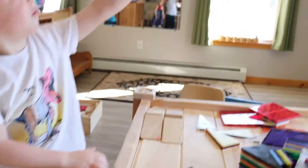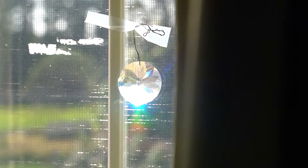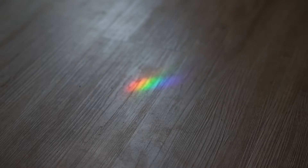I found it! There's rainbows! I saw it from the crystal! There's a rainbow right there! There's one right there!